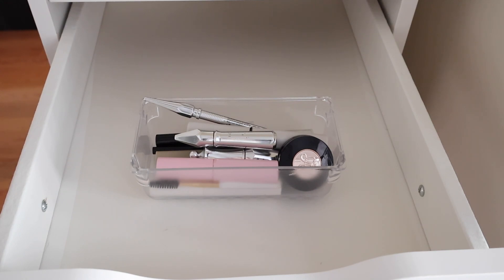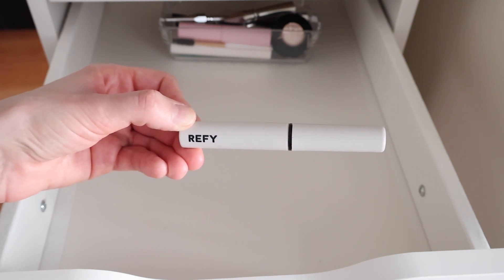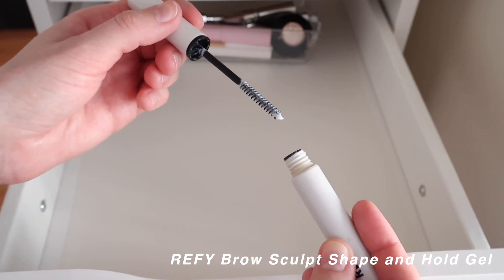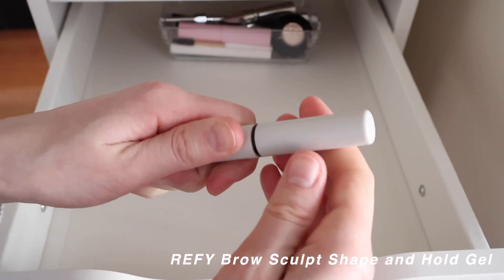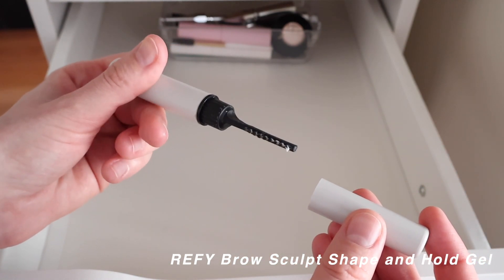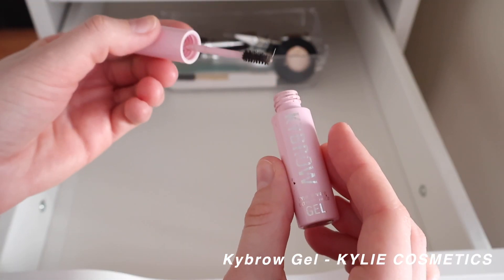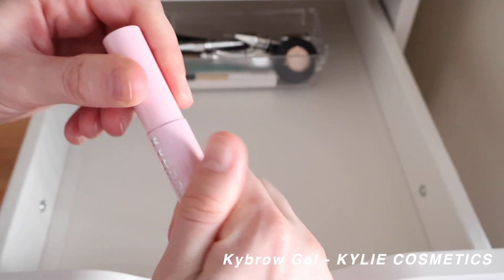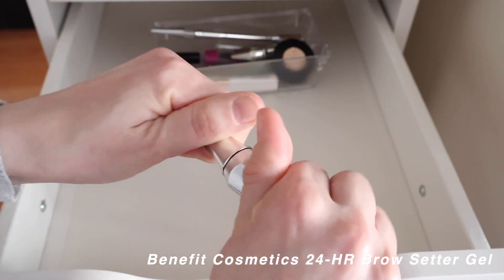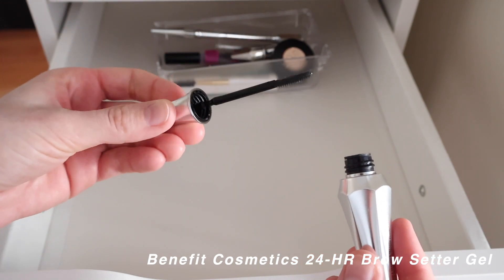Moving on to the eyebrow section. First is the Refi Brow Gel — I love this, I use it basically every day. It has the gel and a brush applicator to smooth everything out. Then the Kybrow Eyebrow Gel, which I'm just trying to use up. The Benefit 24 Hour Brow Setter has really good hold — great if you want to freeze your brows in place.